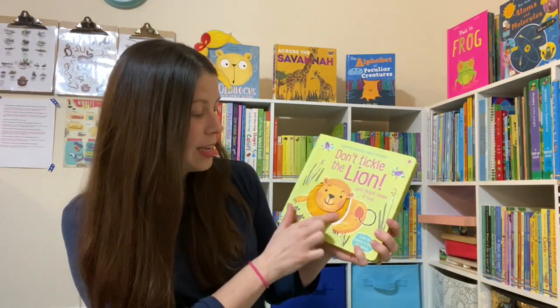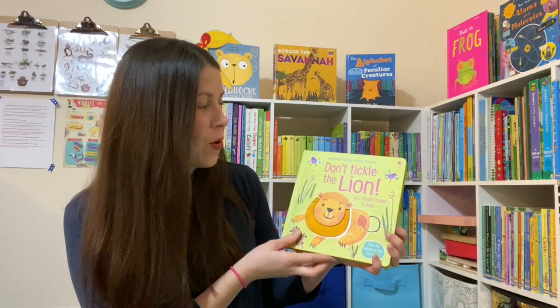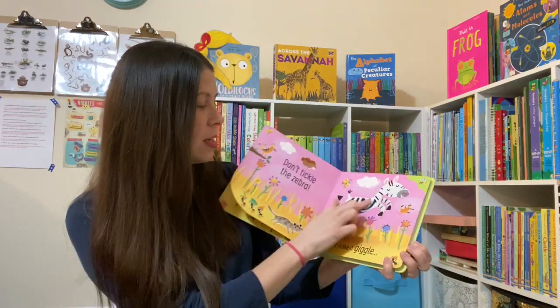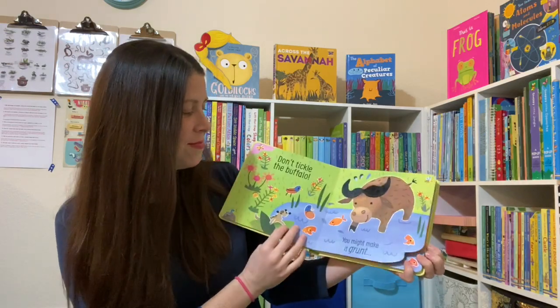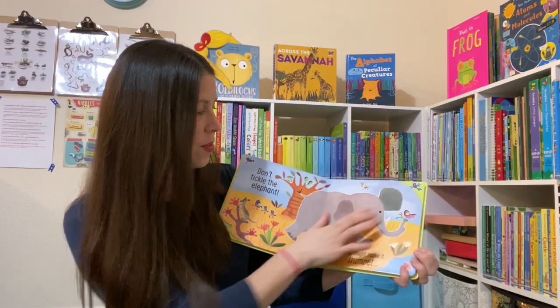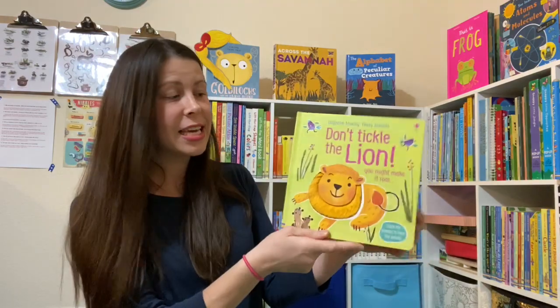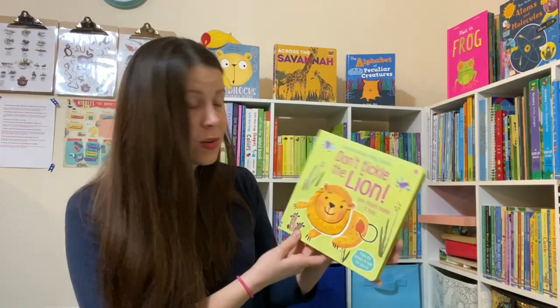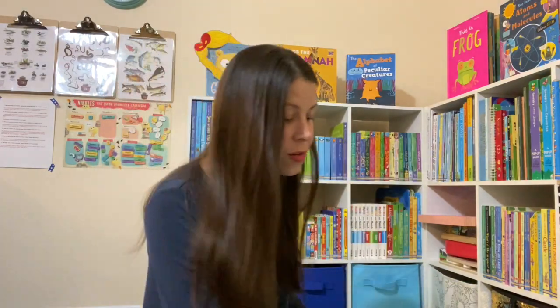Don't Tickle the Lion — he might make it roar! It is one of our newest sound books. There's a zebra too. Kids are loving these. We just got a Don't Tickle the Hippo and it got rave reviews, so I was excited to see another one — Don't Tickle the Lion.